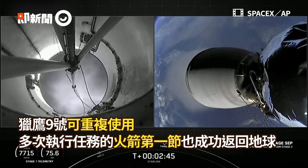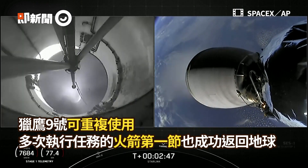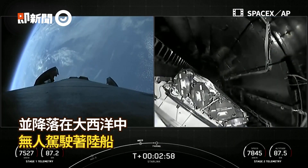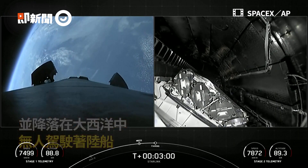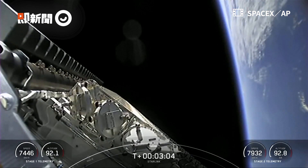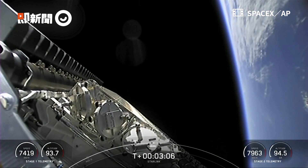We did have main engine cutoff and stage separation. You can see second engine start up — live views from the second stage on your right. You can see the first stage. Fairing separation confirmed.